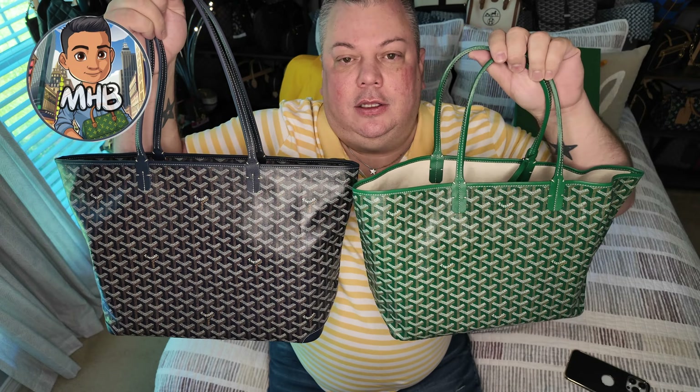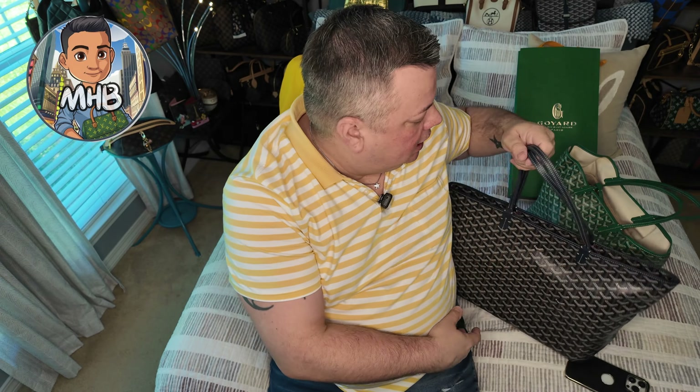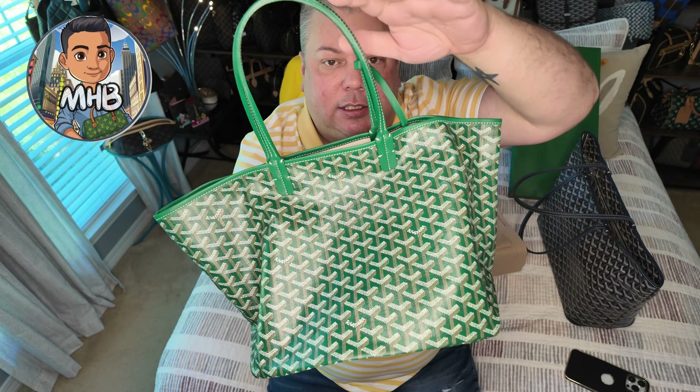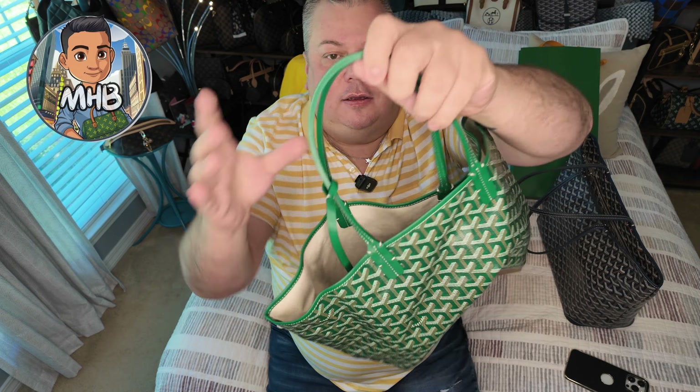Here are the two beside each other — this is my Artois and then you have the St. Louis. You can definitely tell the difference in the structures of these bags. The Artois, as you can see, has a lot of structure — it's going to stand up on its own and it's not going to just fall over because the canvas is a little thicker on it. Now, I did put an organizer down in the St. Louis just to keep the shape a little bit, but you can see it just kind of slouches down. And if I take the organizer out of it — this is it without the organizer — it just kind of crumples down and folds up. It's just a very thin material.